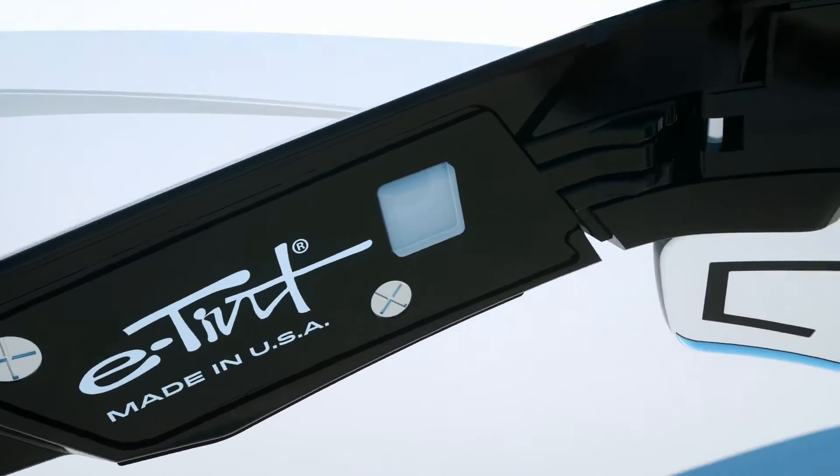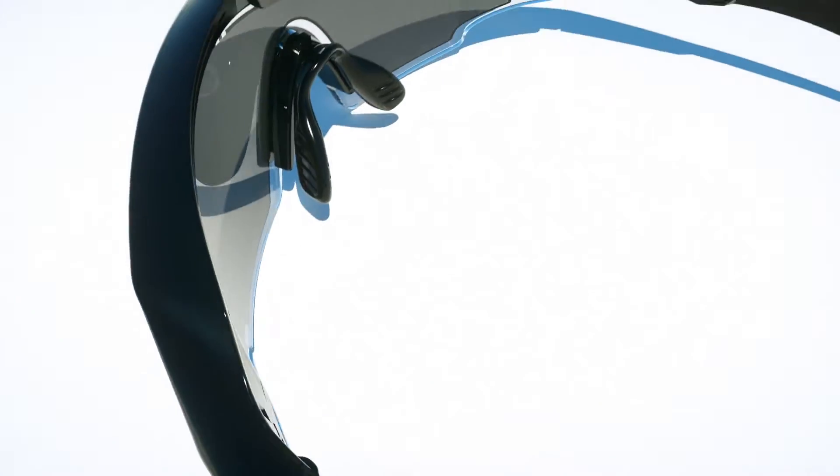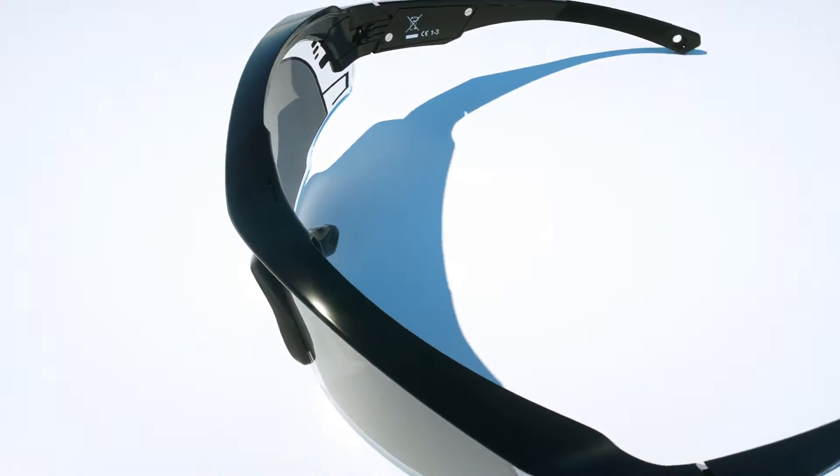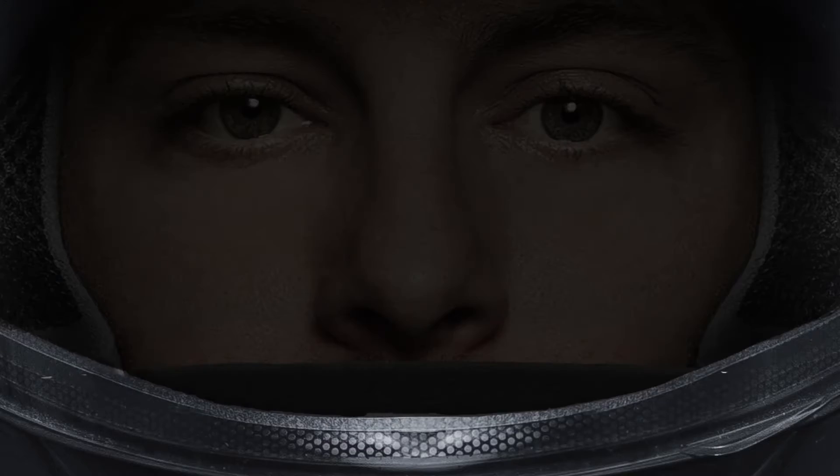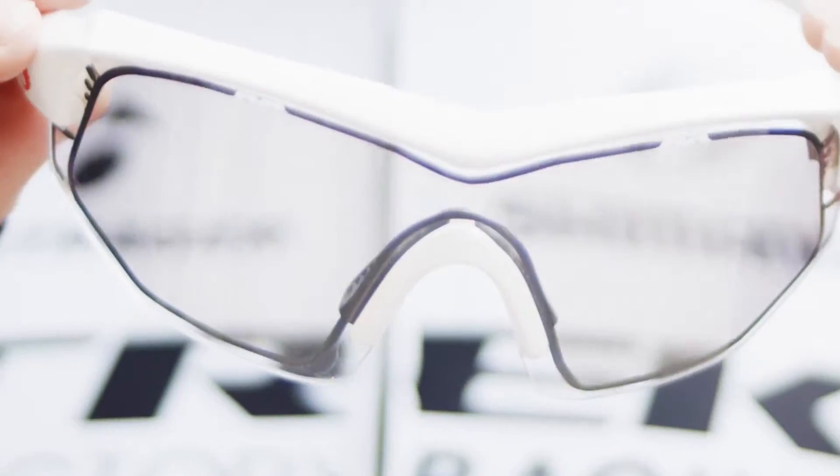The Alpha Micron e-Tint technology developed under the SBIR contract has widespread applications, not just for pilots and military personnel, but in civilian transportation, in architecture, as well as high-performance sports.